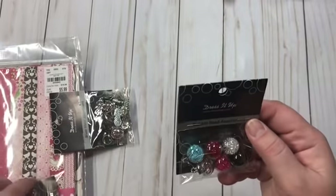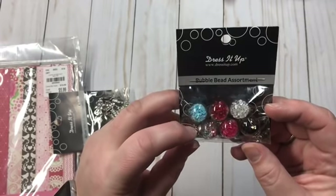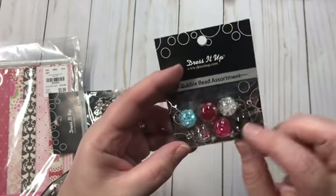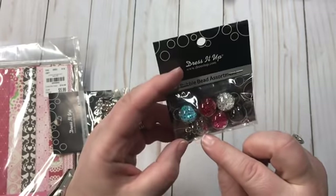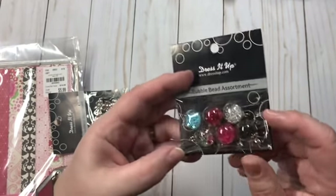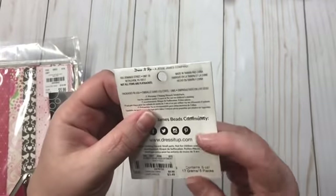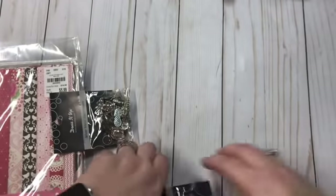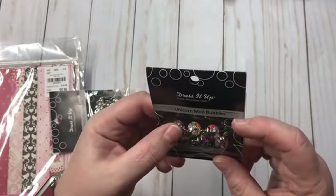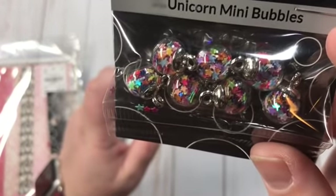These are by Dress It Up also — the bubble bead assortment, and I have gotten these before. You got the black, the hot pink, the clear with different colors, the baby pink, the red, and the white clear. These are $3.49. And then I got the unicorn mini bubbles, which just have star sequins in them, and those are $3.49 as well.